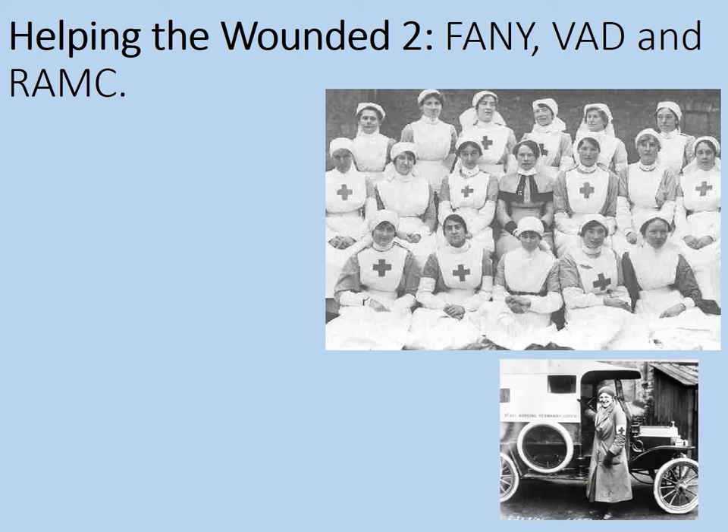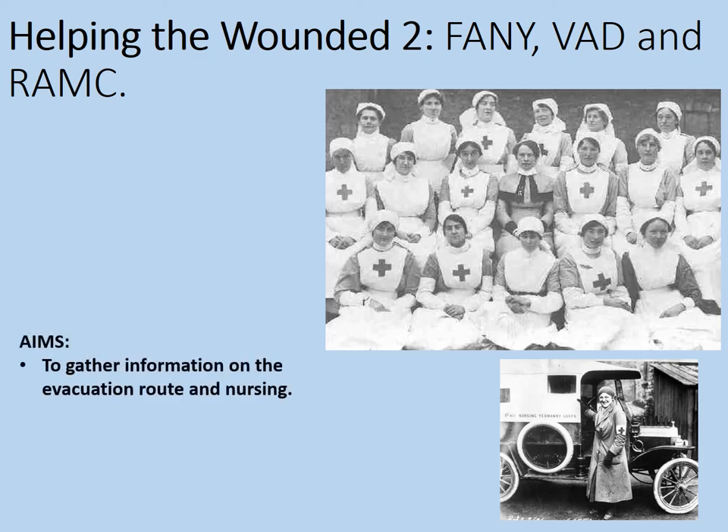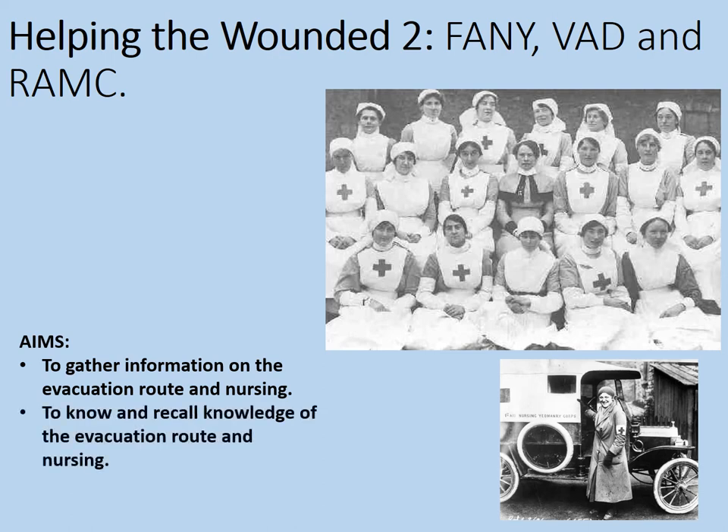Welcome to this online lesson looking at helping the wounded. This is the second in a three-part series covering the First Aid Nursing Yeomanry, Voluntary Aid Detachments and the RAMC. The aims of this lesson are to gather information on the evacuation route and nursing, to recall knowledge of the evacuation route and nursing, and to assess the success of the evacuation route.